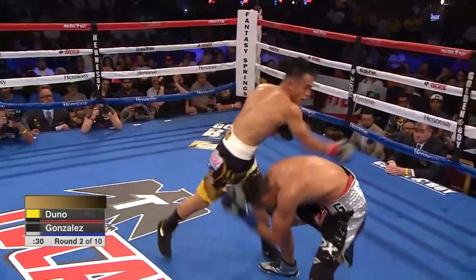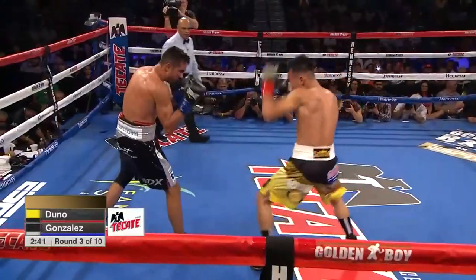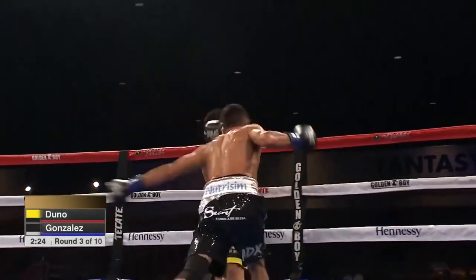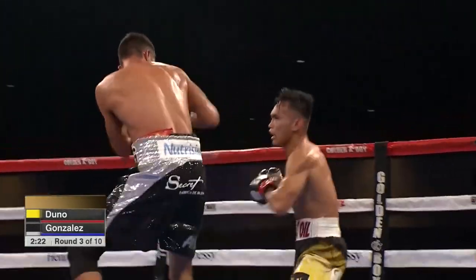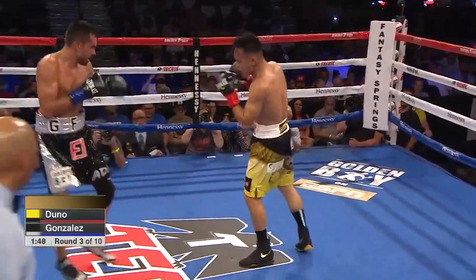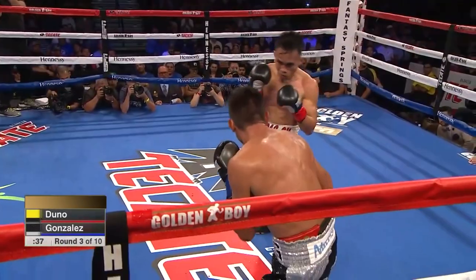He does have the power to drop Gonzalez, but also Gonzalez has the power to drop Duno. An official knockdown. And there we see Romero Duno just attack. Gonzalez is expecting Duno to throw, and he's throwing and moving, especially moving to Gonzalez's right a little more, showing blood on his nose.